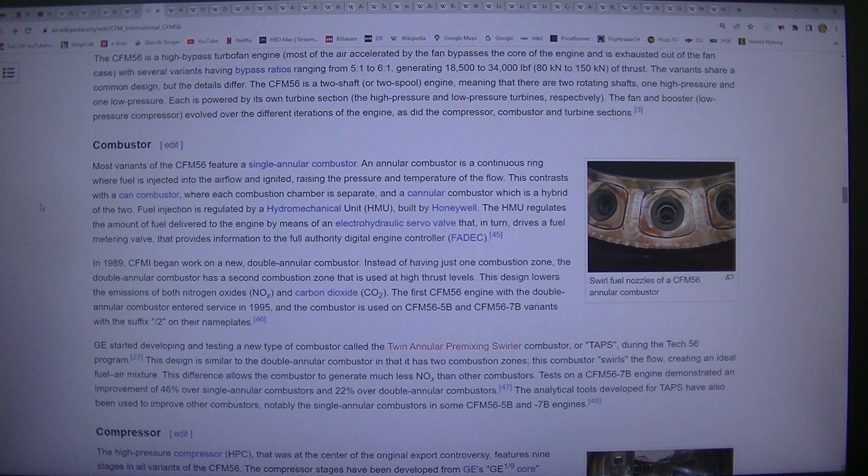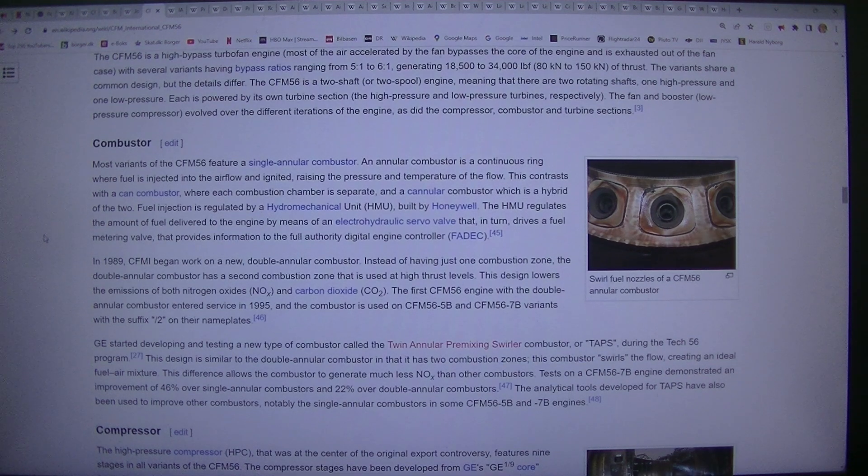Fuel injection is regulated by a hydromechanical unit (HMU) built by Honeywell. The HMU regulates the amount of fuel delivered to the engine by means of an electro-hydraulic servo valve that, in turn, drives a fuel metering valve that provides information to the full authority digital engine controller, FADEC.